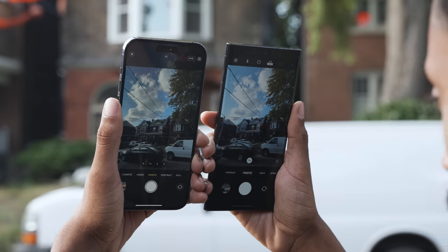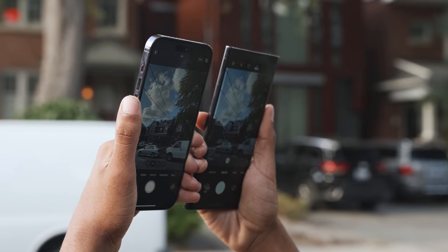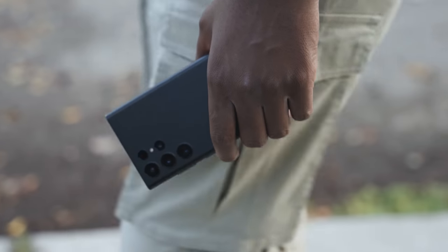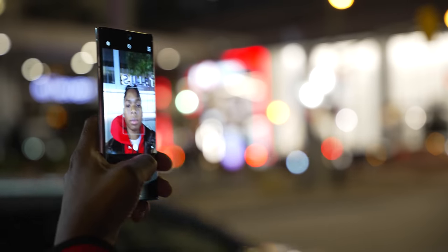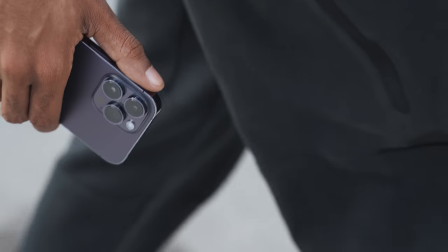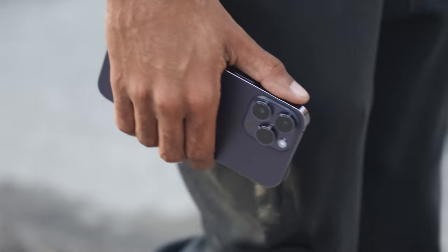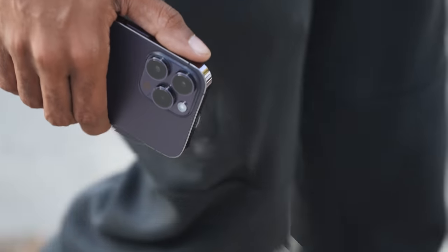Before we dive into the blind test, let's briefly do some housekeeping and talk about the camera specifications. The S22 Ultra is rocking a 108 megapixel f1.8 main lens, a 10 megapixel f2.4 3x telephoto lens, a 10 megapixel f4.9 10x telephoto zoom lens, and a 12 megapixel wide angle, plus a 40 megapixel f2.2 selfie camera. The iPhone 14 Pro Max has a brand new 48 megapixel f1.8 main camera, 12 megapixel f2.8 3x telephoto, 12 megapixel f2.2 ultra wide, and a 12 megapixel f1.9 selfie camera.